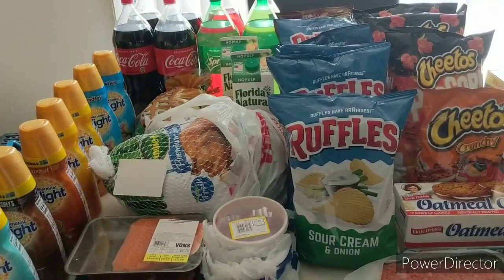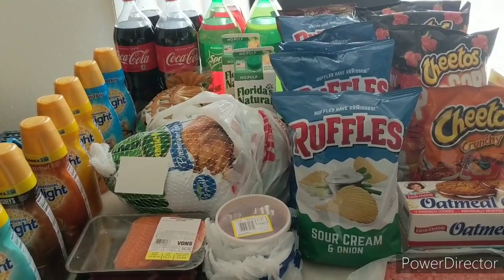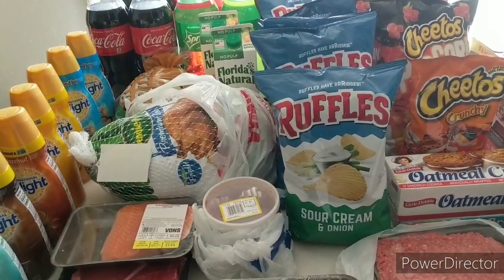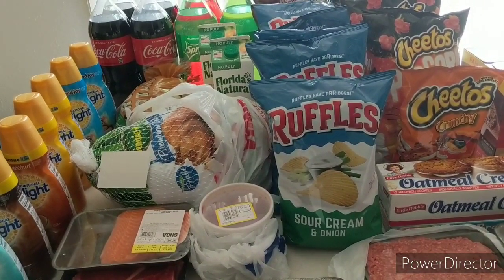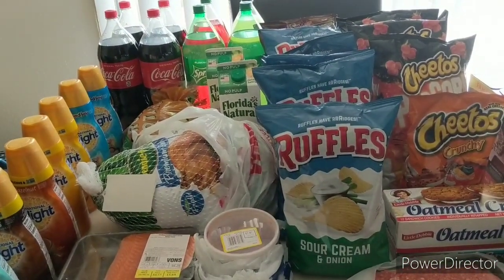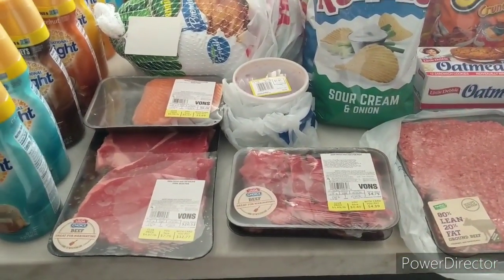Hi guys, I'm Danica with Couponing at its Finest, bringing you my grocery coupon haul for April 16th. I technically did two stores today — I got a couple things from Dollar Tree, mainly looking for the Lime Away, and then I did Albertsons and its affiliate store Vons. Let me get into it quickly because I have ice cream and meat out that I need to put away.